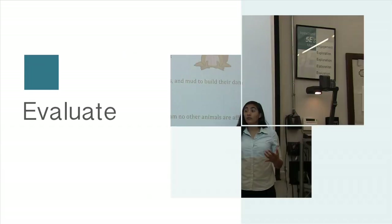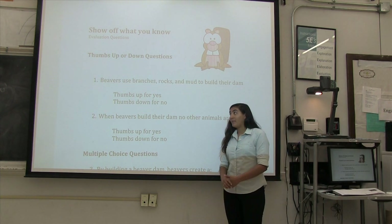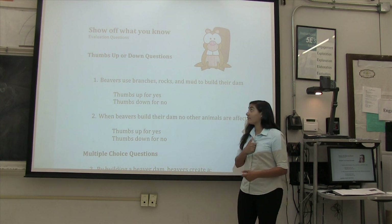You guys did a really cool job with this activity — your dams were really awesome. So now I want you guys to show off what you know. I'm going to ask you some questions and you're going to answer with a thumbs up or a thumbs down. Make sure you keep your answer close to your chest so that no one steals it from you.